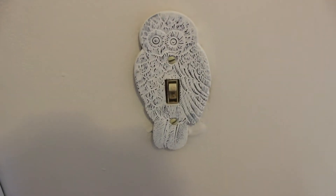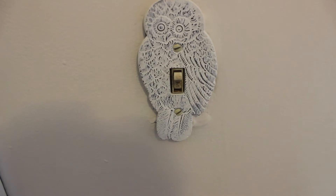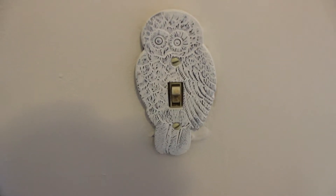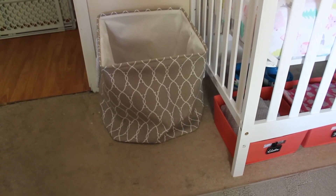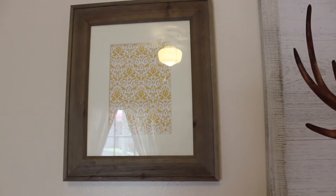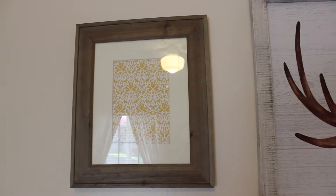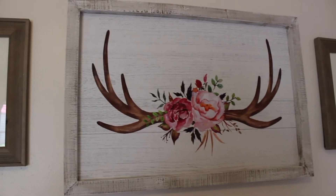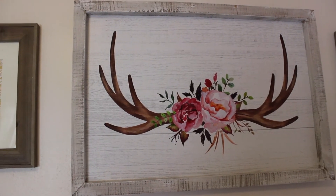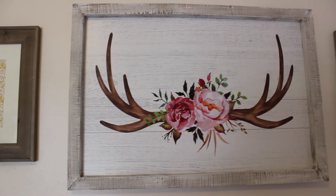First is the Cynthia Rowley light switch from HomeGoods, and then right up under it to hold her stuffed animals and pillows when she's sleeping is this laundry hamper that we purchased from Walmart. Then up over the crib we have these two wooden frames from Walmart with scrapbook paper inside of them, and then this deer frame that we purchased from Hobby Lobby.